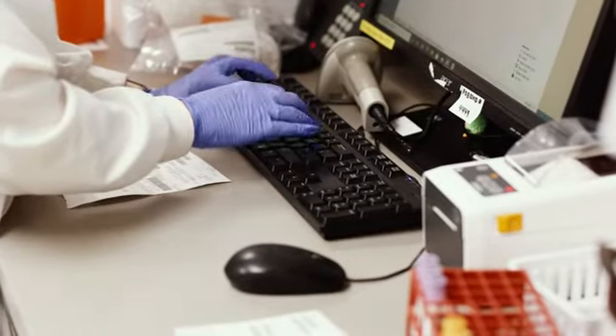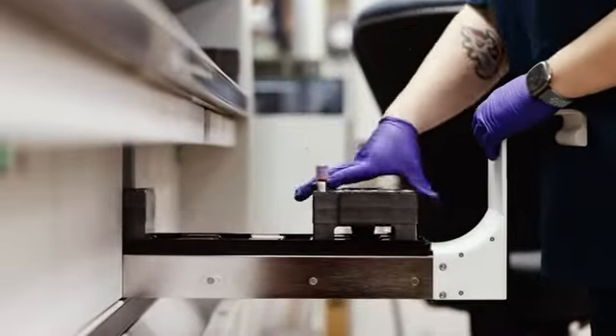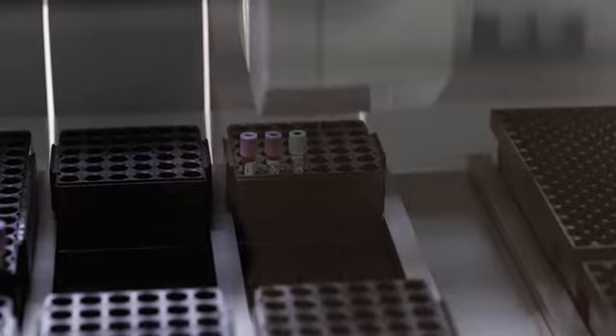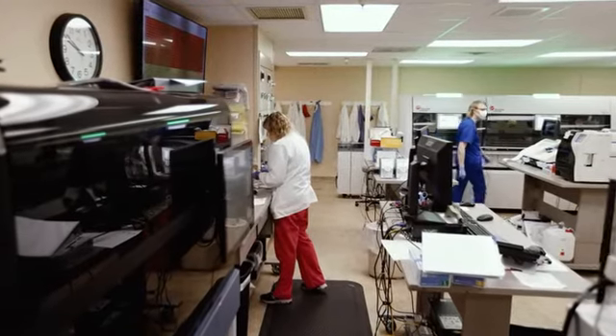My name is Ann Larson and I'm the Laboratory Director of the Winona Health Lab. My role as laboratory director is to ensure that we produce quality results quickly and efficiently using the best technology and to get them to the patient and to the provider for the treatment of the patient as quickly as possible.